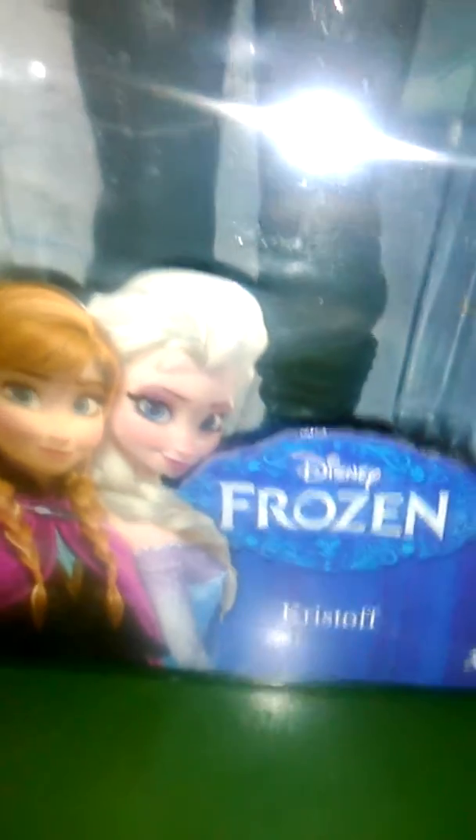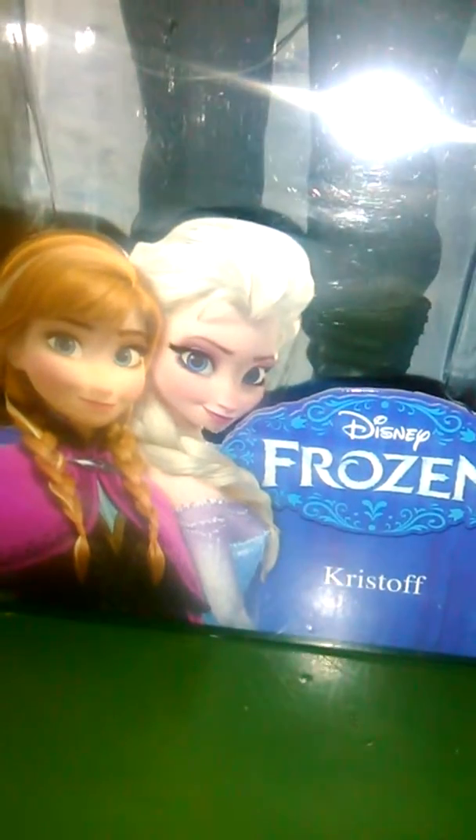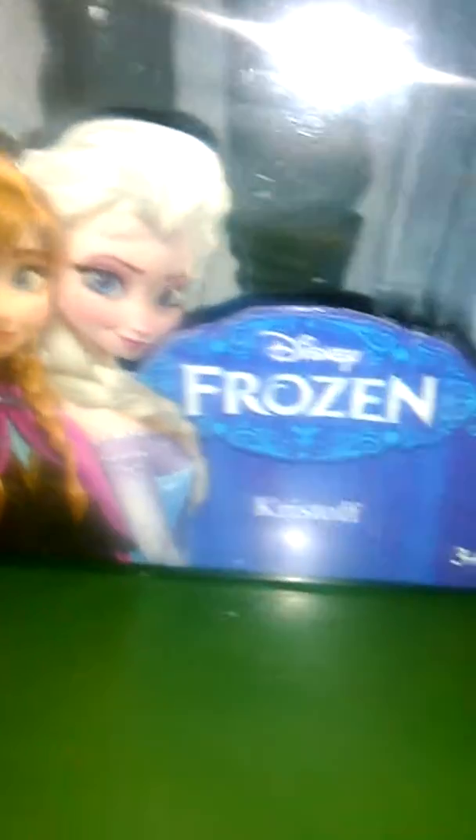So I have Kristoff — sorry about the glare, you guys. He looks really cool. It's just this Kristoff. I wish they would have put more. I wish, first of all, they would have put a picture of Kristoff, you know? And that they would have put his last name, Kristoff Bjorgman. But you know, what can you do?